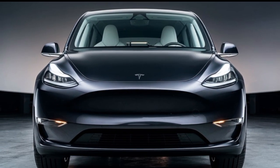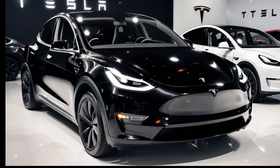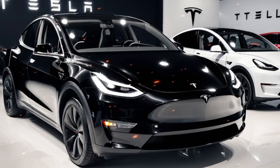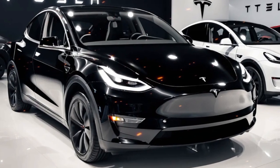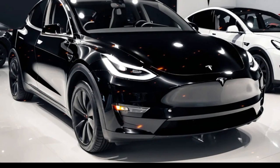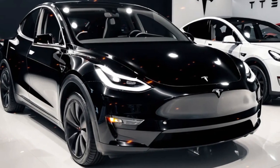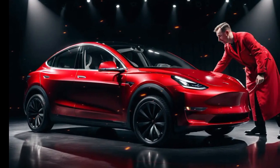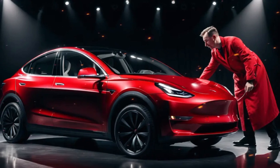Tesla's commitment to sustainability extends beyond zero-emissions driving. The 2025 Model Y features an eco-friendly interior with premium vegan leather upholstery and sustainable materials throughout. The panoramic glass roof not only adds to the sense of space but also comes with UV and infrared protection, keeping the cabin cool and reducing energy consumption for air conditioning.